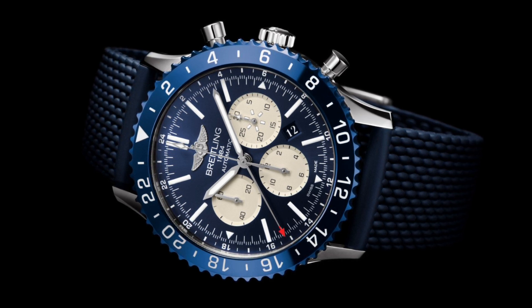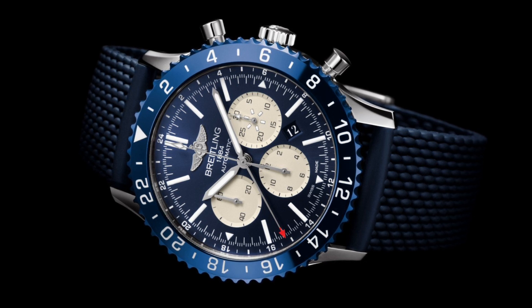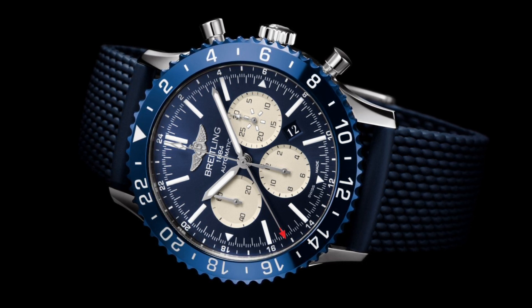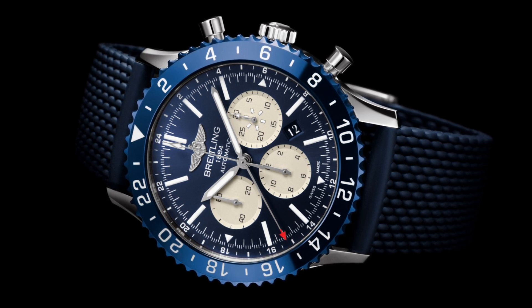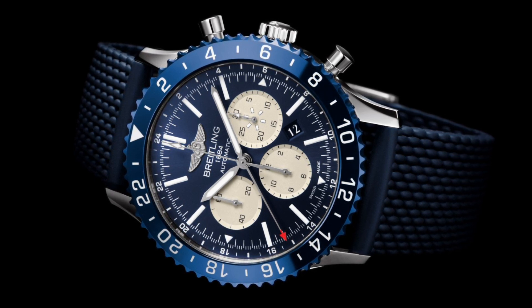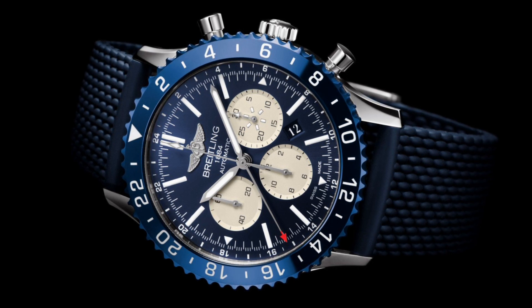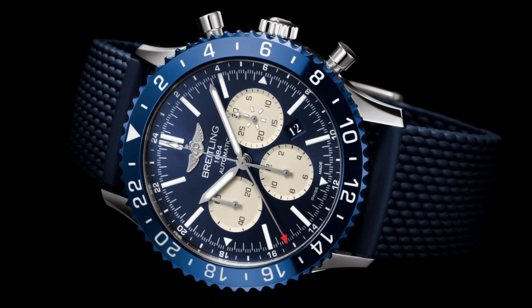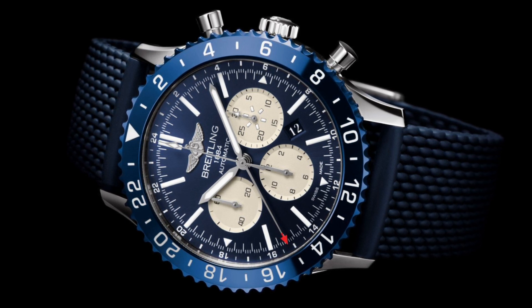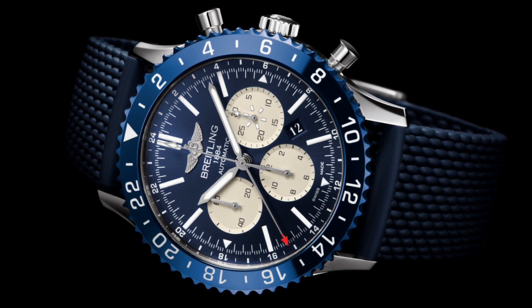The dimensions of this watch are 46mm with a 24mm lug width, so it is a rather large piece. But being a pilot's watch it makes sense to be a very legible tool in the cockpit. Despite being large, the watch follows the traditional design cues of the 765 line, with brushed and polished finishes with bevels on the lugs, with relatively short lugs to make the watch more wearable despite its large size.